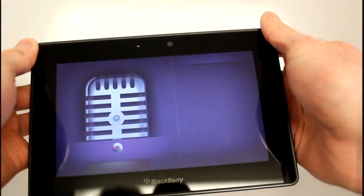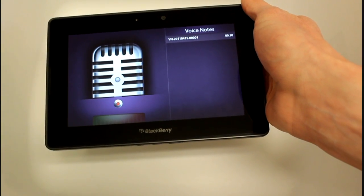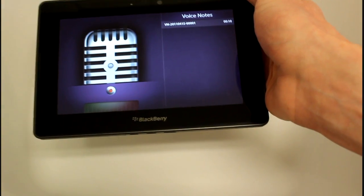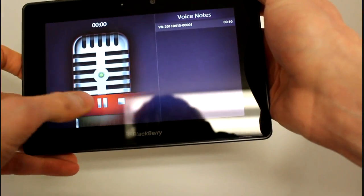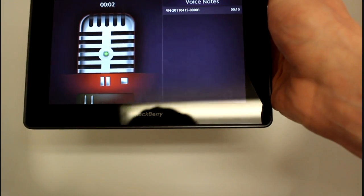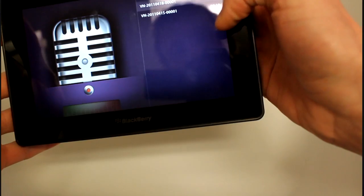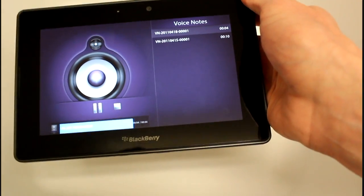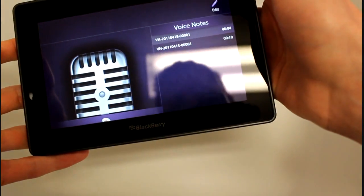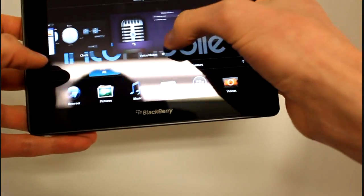We have Voice Notes. This is a simple voice recording application, but with a very nice style. It's a lot like the calculator program where they were trying to bring in real world objects — HTC does that kind of thing too. There's a little sound meter at the bottom. There are no real options except for deleting existing voice notes. Pretty straightforward.